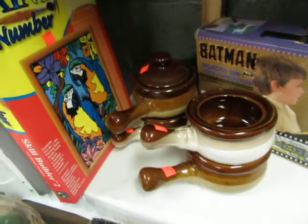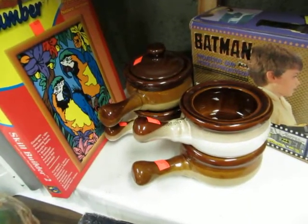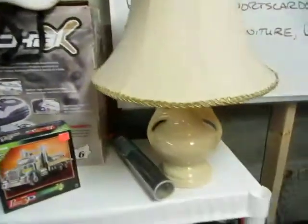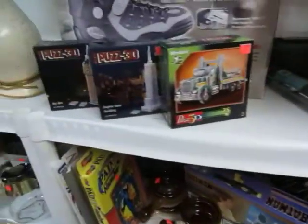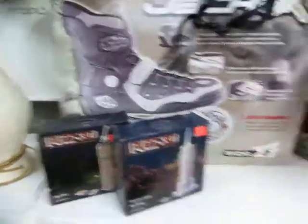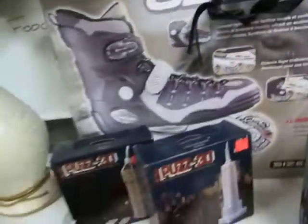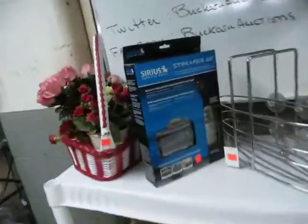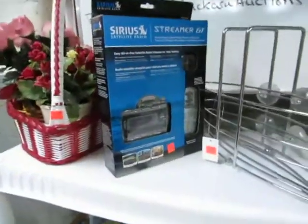We got Batman viewers. We got some French onion bowls. We also have a nice little lamp, some 3D puzzles. Then we have a pair of — I think they're size six rollerblades with the pads and the helmet. We got a nice little lamp. Cirrus radio here, brand spanking new.